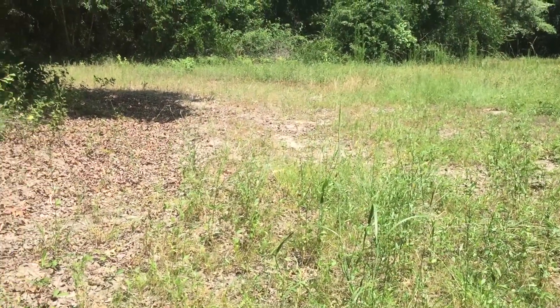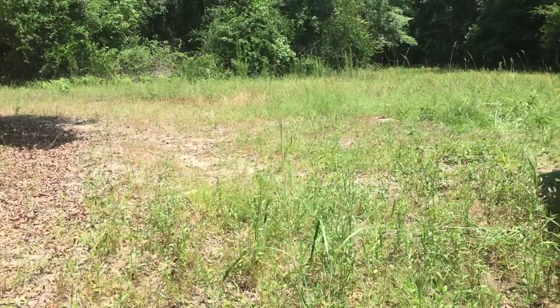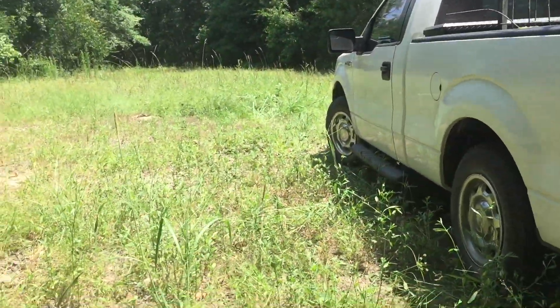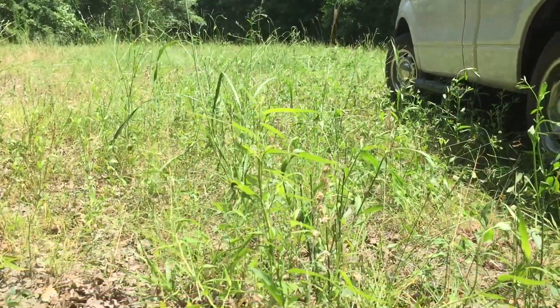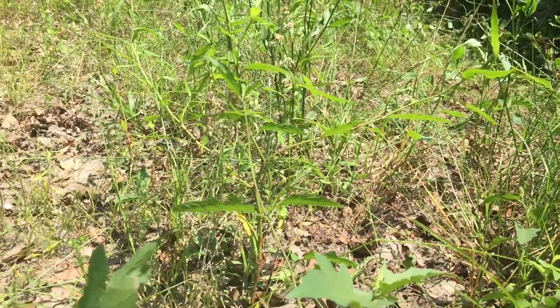Hey folks, Jay here with Living Everyday Outdoors. Just thought I'd give you a little insight as to what's going on today. I'm in a food plot that's grown over, but I wanted to show you some things.